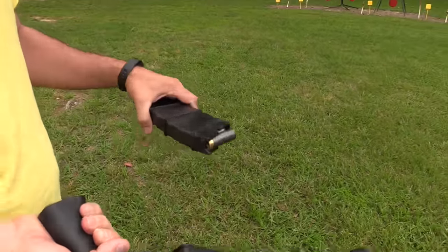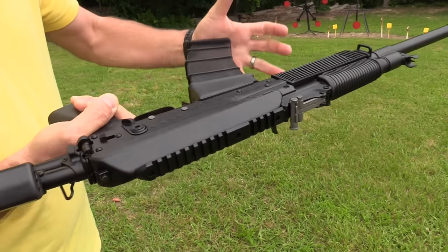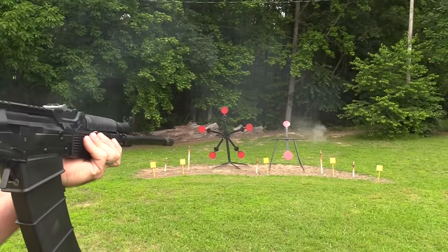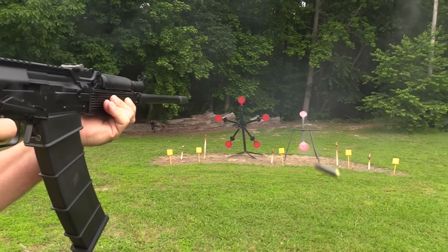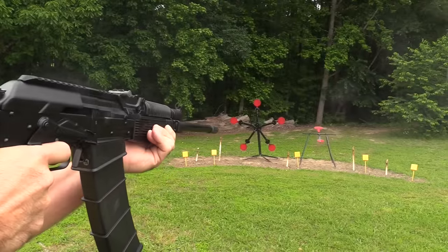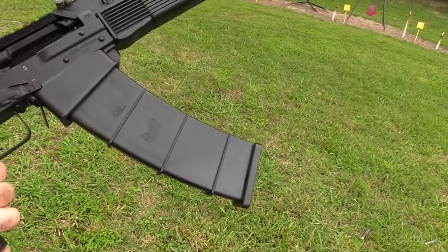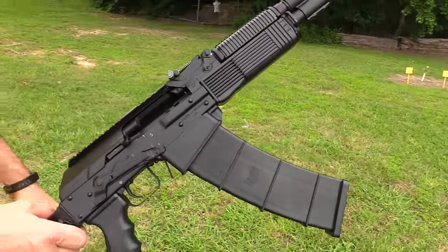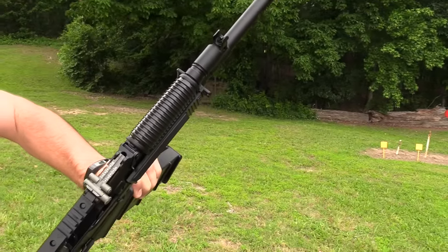Unlike the Saiga, these magazines are going to slide in kind of like an AR. Let's make some noise! Ten rounds. It's hefty — 8.9 pounds is what's listed on the weight. You definitely feel like you're holding on to something. I love that shotgun. Let's load it up and see how fast you can put it into the gong.